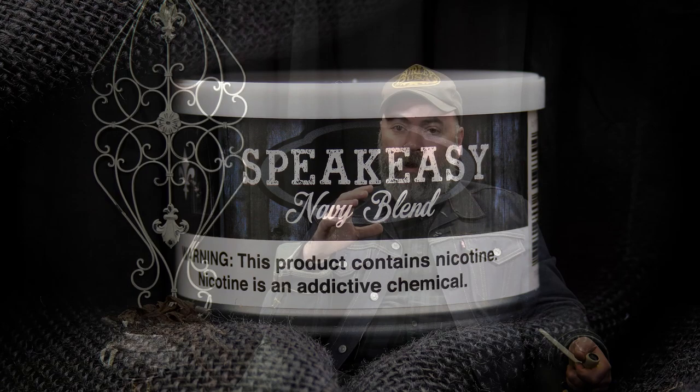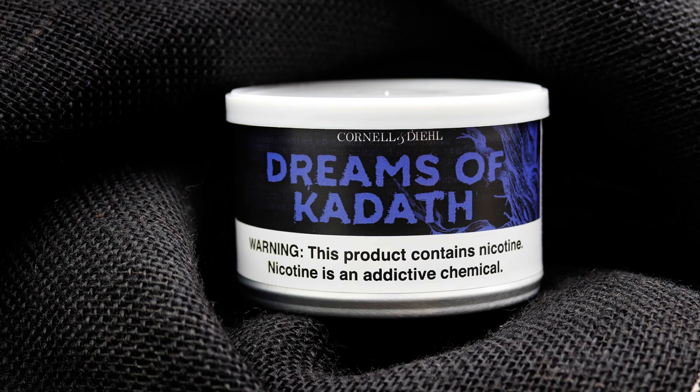In Speakeasy, we've taken mostly Red Virginia and added just little trickles of Perique, dark fired, and Oriental. So there's a blend where you can see just how a really, really small quantity of dark fired can still make its presence very clearly noted and come through really nicely. Dreams of Kadeth has a heavier hand of dark fired and is paired alongside Katerini, which is a type of Oriental, and some Virginias and some Burleys, and that's all pressed into a plug. I love that blend.